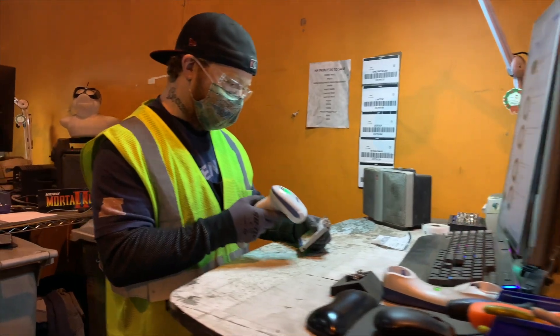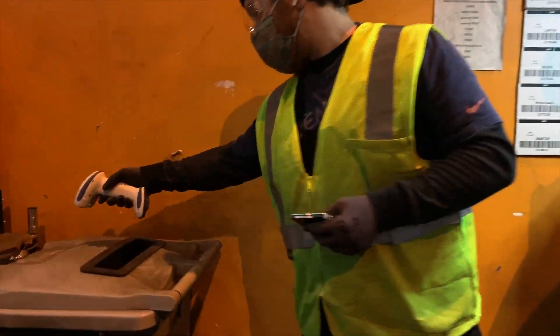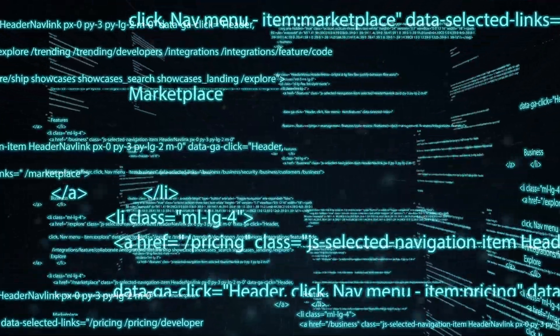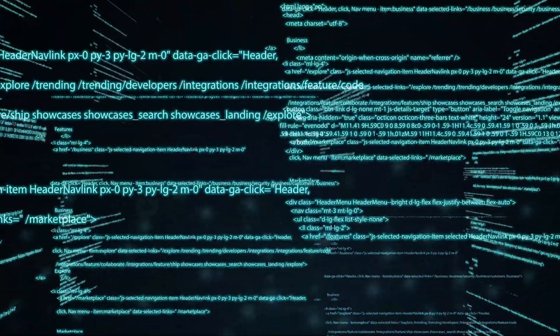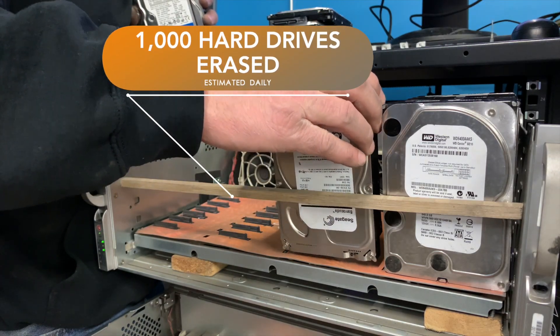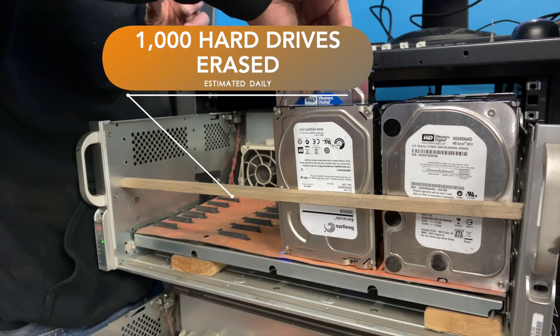Our team includes a designated serialization specialist whose focus is to make sure that your personal or client information disappears forever. The storage array on site allows us to securely erase nearly a thousand hard drives every day.